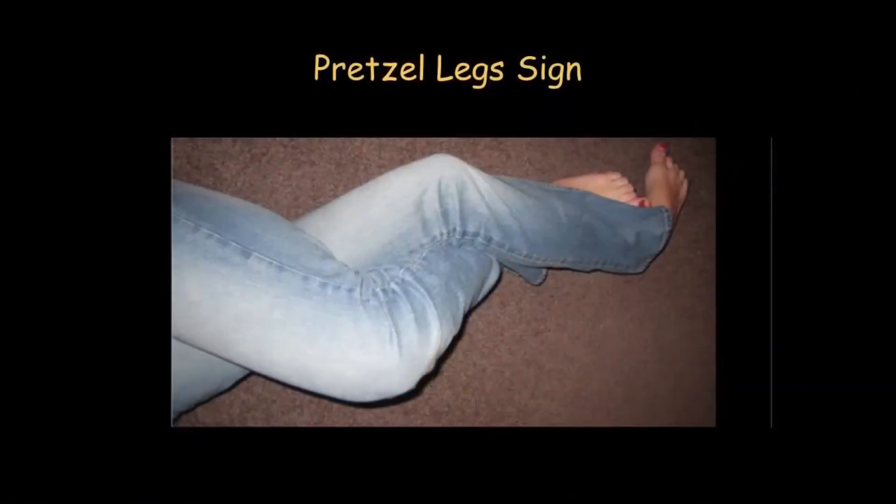Another example of the importance of the autonomic history is what I call pretzel legs phenomenon. This is a strong sign of orthostatic intolerance or orthostatic hypotension. When you see somebody with that kind of posture as you walk in the room, you think, well, I don't know what this person has. But whatever it is, it's real. The person is trying to use muscle pumping to get blood up towards the chest.